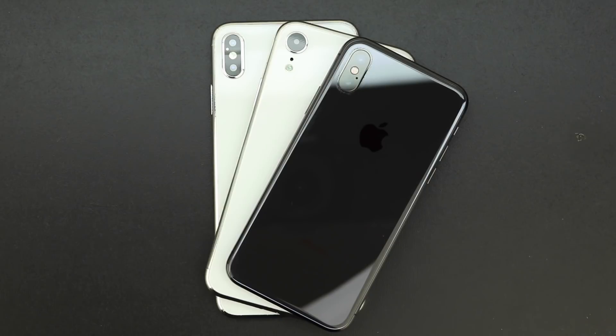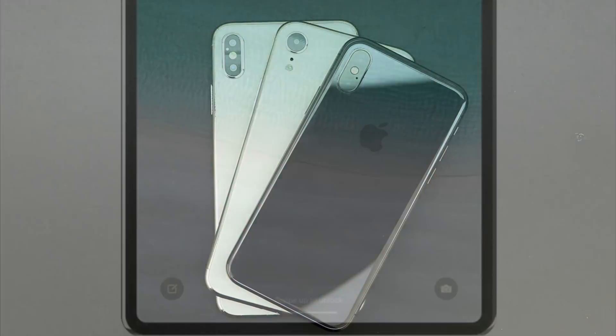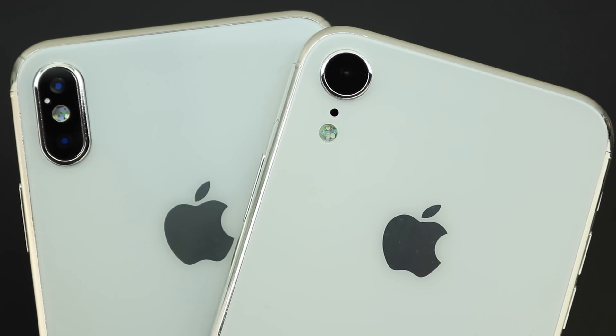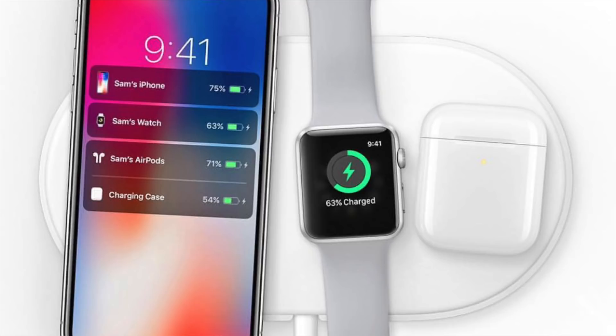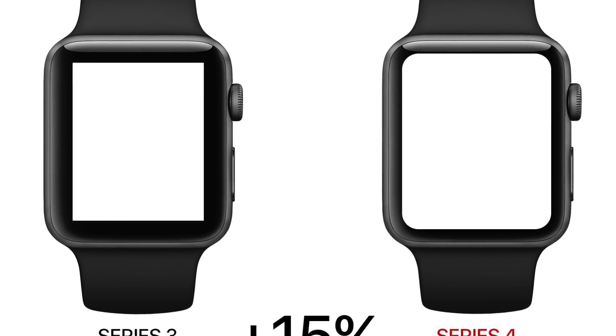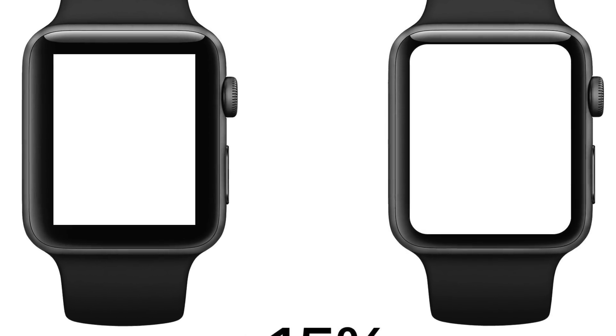Along with the new iPhone lineup, we can expect a few more products from Apple such as new iPads with smaller bezels and Face ID support, a new AirPods wireless charging case, AirPower set to debut around September or October, and a new Apple Watch with thinner bezels and a more accurate health diagnostic system.